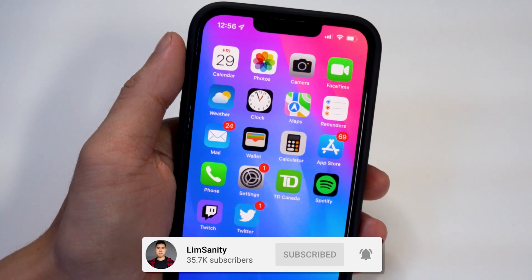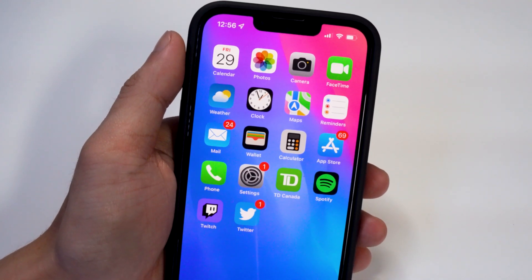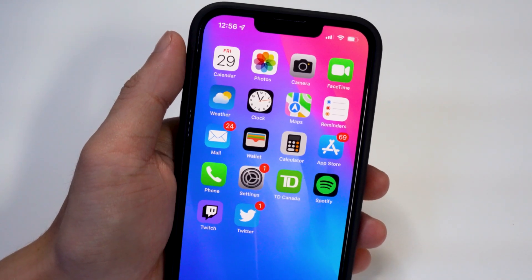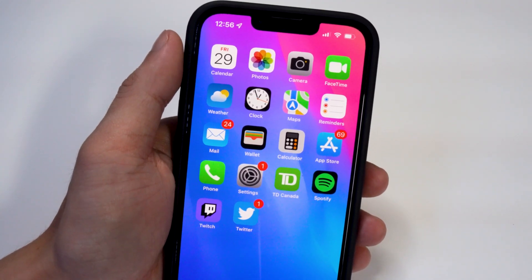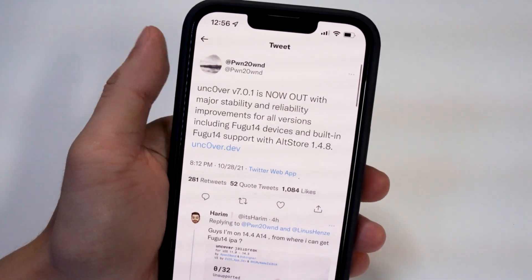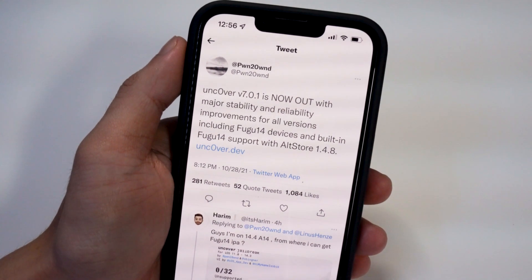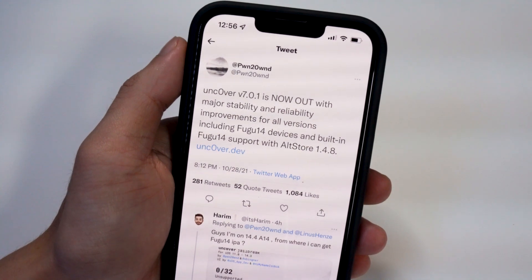It was very complicated. A lot of YouTubers as well as myself told you guys to stay away from it and wait for Pwn or any developer to actually update it. Now we use altstore to install the IPA, which is the Uncovered jailbreak, and it's been updated. Uncovered version 7.0.1 is now out with major stability and reliability improvements for all versions including Fugu 14 devices and built-in Fugu 14 support with altstore version 1.4.8.